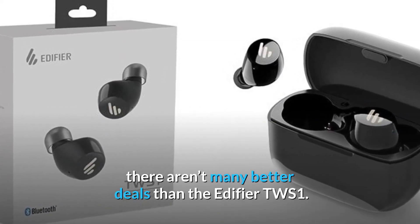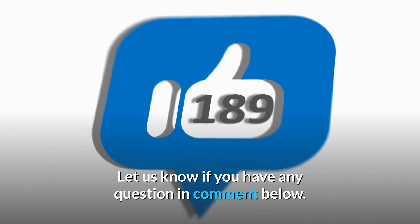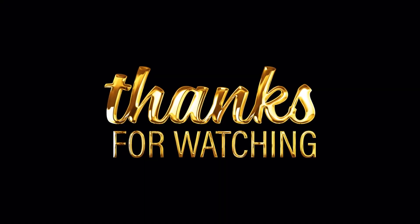Let us know if you have any questions in the comments below. If this video was helpful, please like the video and subscribe to our channel. Thank you for watching.